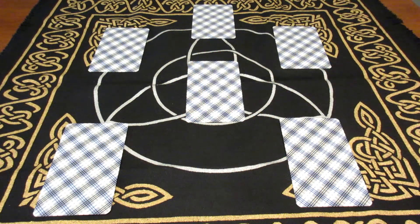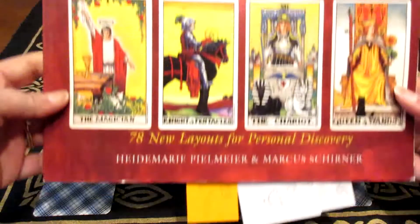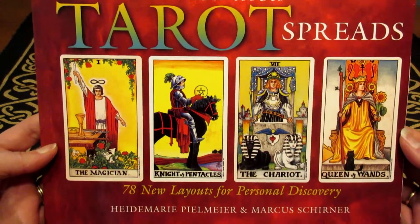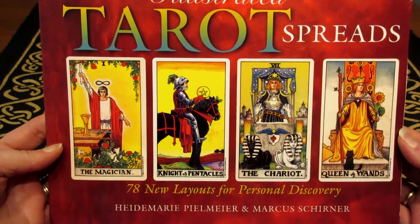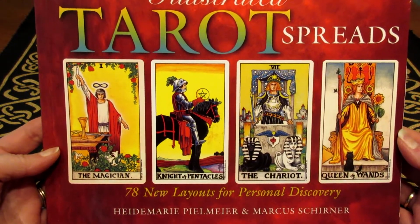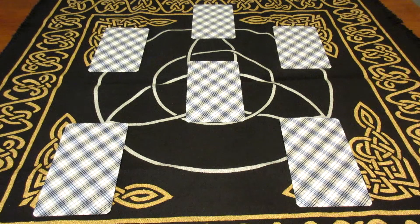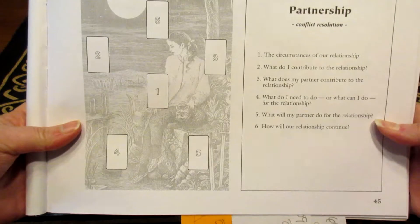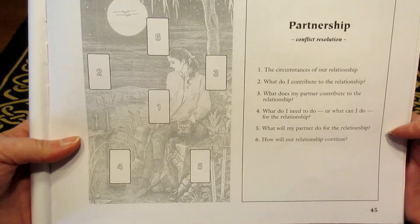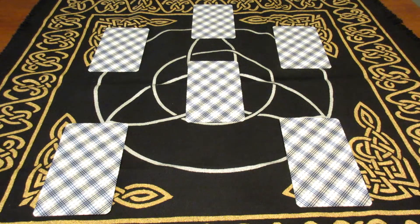You can find this Tarot Spread in the book Illustrated Tarot Spreads: 78 New Layouts for Personal Discovery by Filner and Shriner. This particular spread is on page 45. It's called Partnership, Conflict Resolution, and it's six cards laid out in a specific way.